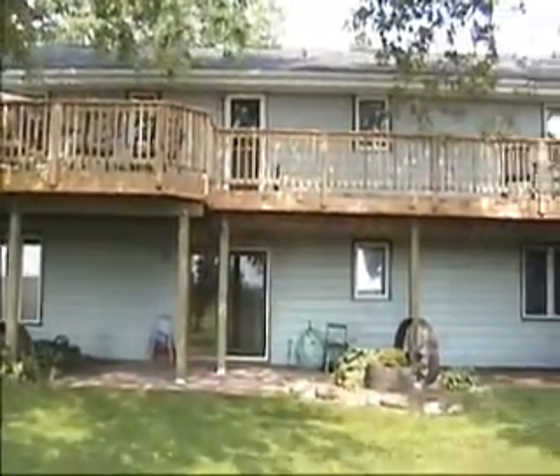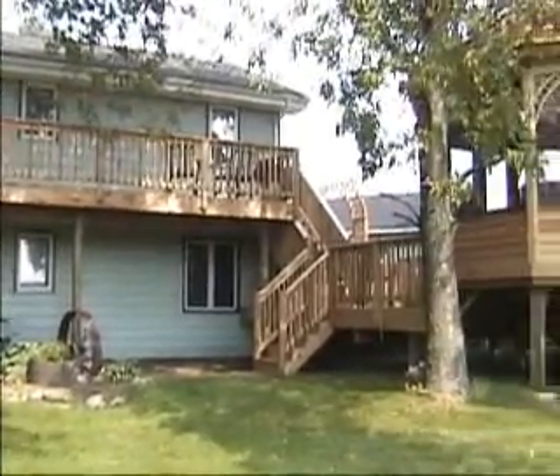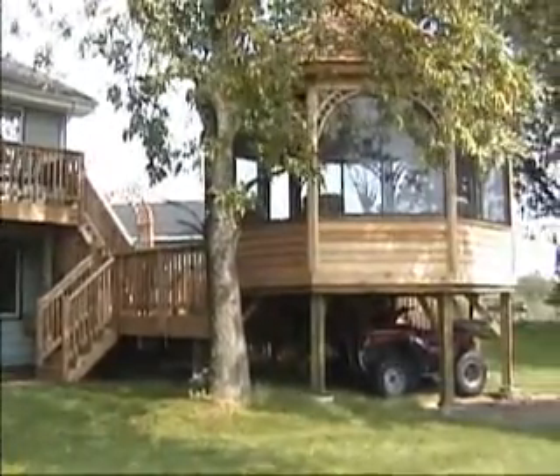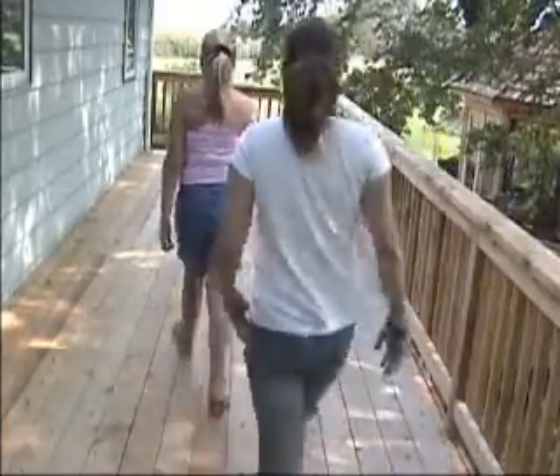We had a small deck here previously. It was only about 13 foot by 9 foot, so it wasn't very conducive to entertaining or anything. We talked to Ted over at the deck yard and Roger, and worked through the two of them with several different design plans and ultimately came up with what you'll see here behind us.